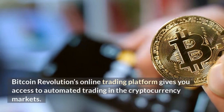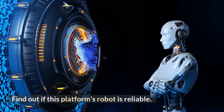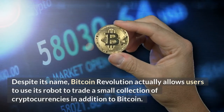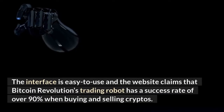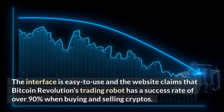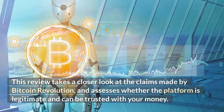Bitcoin Revolution's online trading platform gives you access to automated trading in the cryptocurrency markets. Find out if this platform's robot is reliable. Despite its name, Bitcoin Revolution actually allows users to use its robot to trade a small collection of cryptocurrencies in addition to Bitcoin. The interface is easy to use and the website claims that Bitcoin Revolution's trading robot has a success rate of over 90% when buying and selling cryptos. This review takes a closer look at the claims made by Bitcoin Revolution and assesses whether the platform is legitimate and can be trusted with your money.